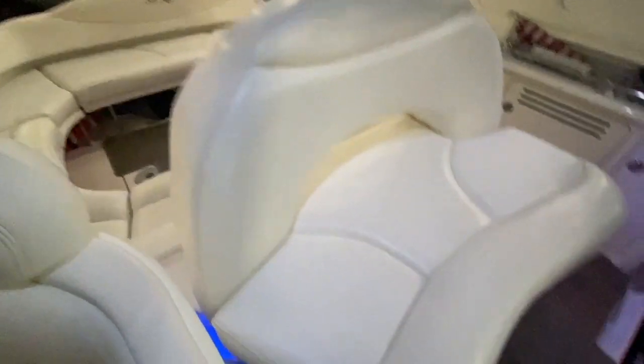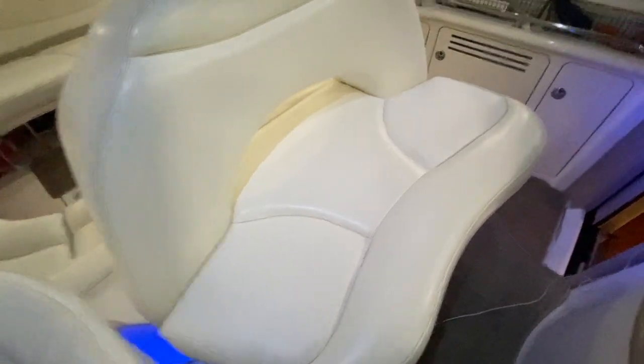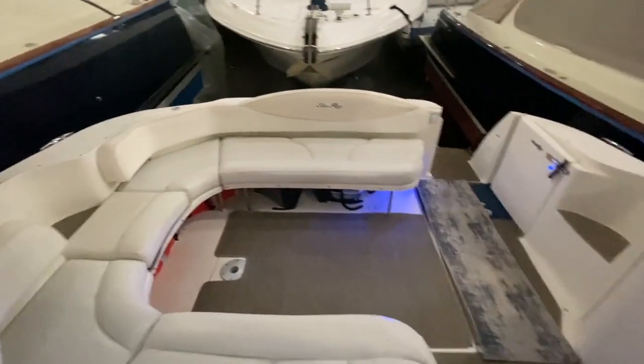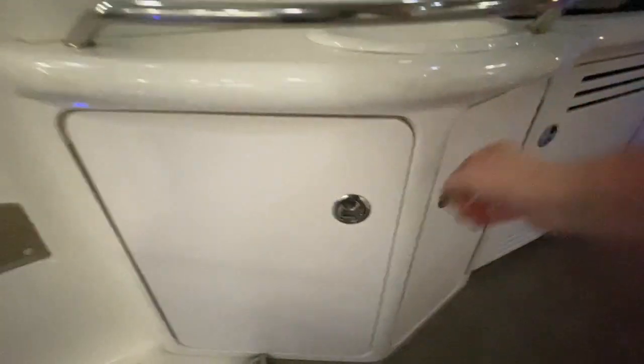Captain's chair with a bolster, and a double-wide companion chair. Aft cockpit seating is U-shaped. Seagrass cockpit carpet is new. Along the port side, you have a refrigerator and a wet bar with storage underneath the sink.